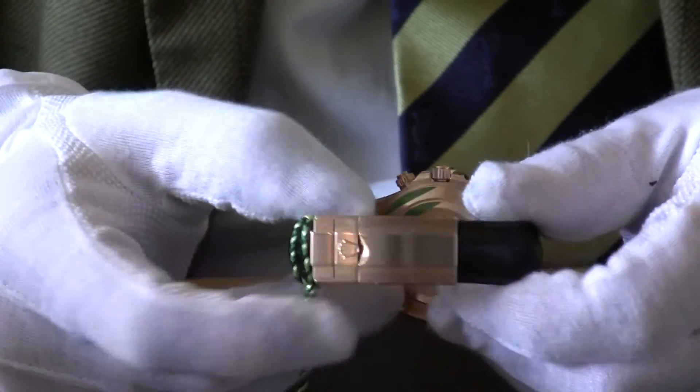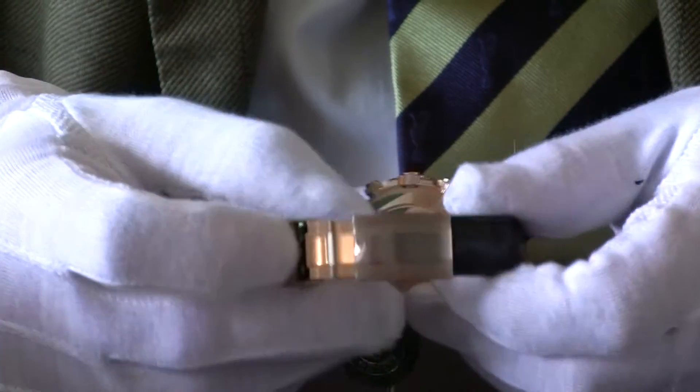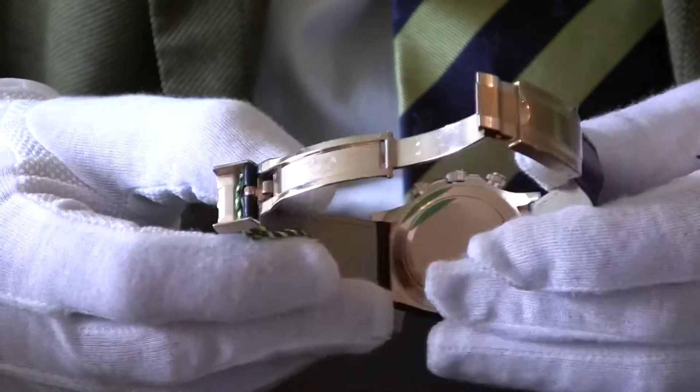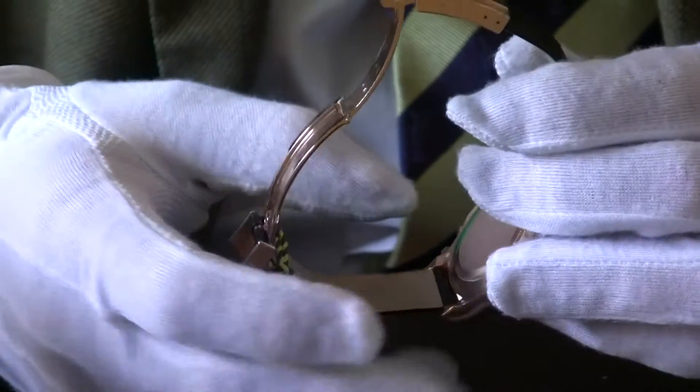The strap can easily be adjusted, and it has a beautiful Everose Gold deployment clasp. This is the new design as well, so it's a lot more solid than the older ones. You can see it has little holes in the side there, which just allow you to adjust it.